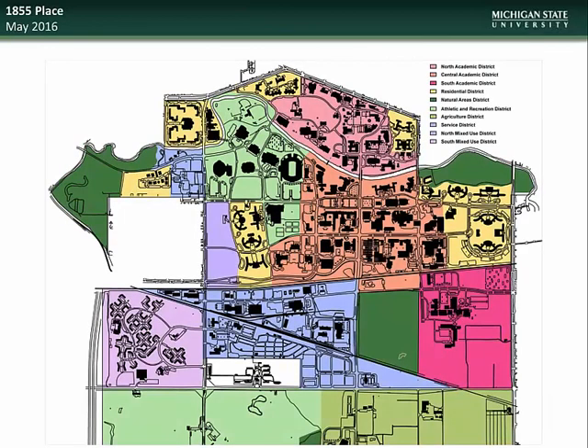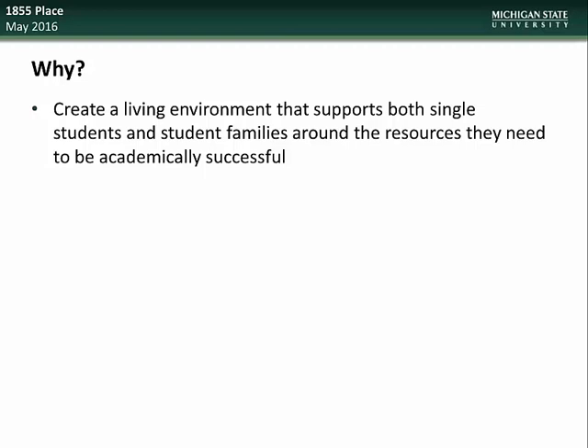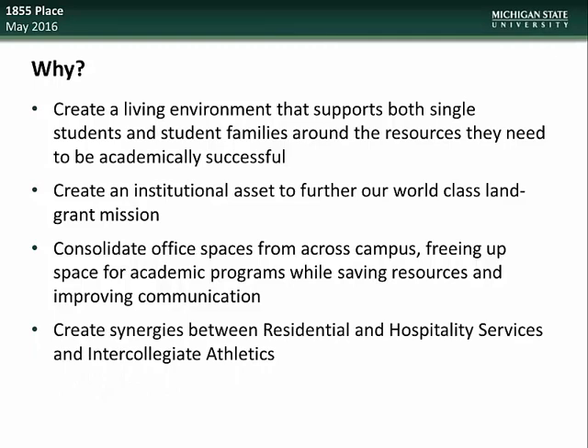Now we begin our individual project updates, starting with the 1855 Place project. This project is located in the Northwest Residential Mixed Use District at the former site of the Michigan State Police East Lansing Post. The goals include creating a living environment that supports both single students and student families, creating an institutional asset to further our world-class land grant mission, consolidating office spaces from around campus to free up space for academic programs while saving resources and improving communication, and creating synergies between residential and hospitality services and intercollegiate athletics.